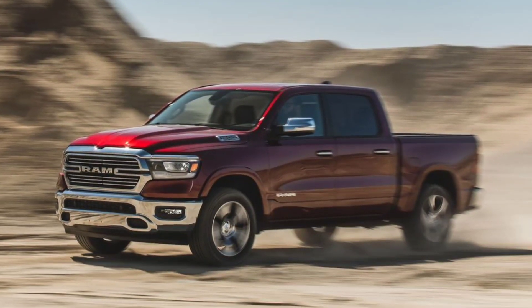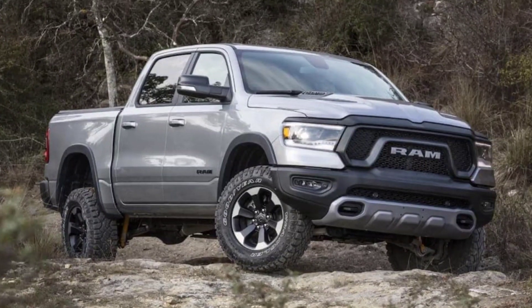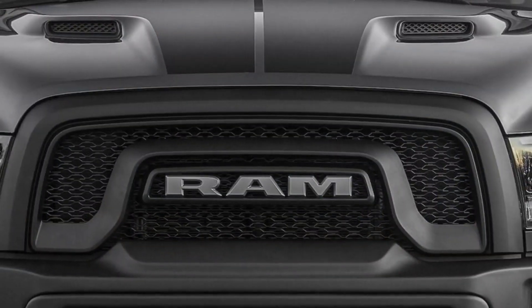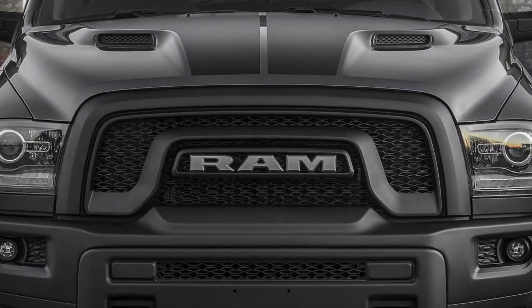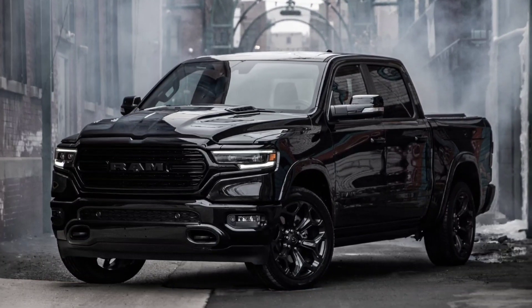The front ventilated seats will not be available on the Rebel, and that being said, you can get this performance GT package on the Sport, Rebel, and Laramie models. As of right now, there is no price information for the Ram 1500 GT package, because Ram has not officially announced it, but we expect them to do so very soon.